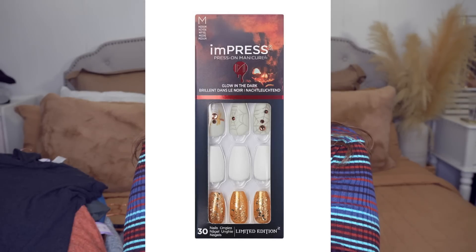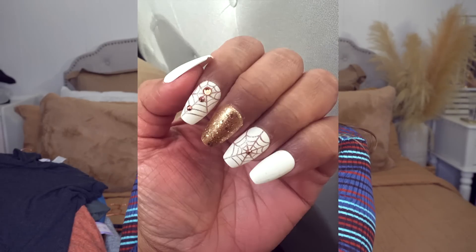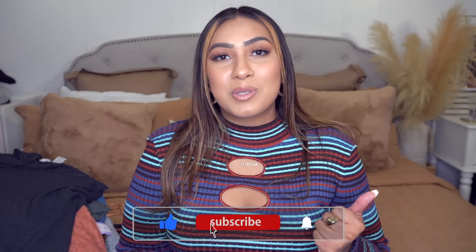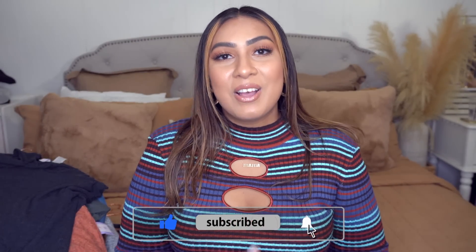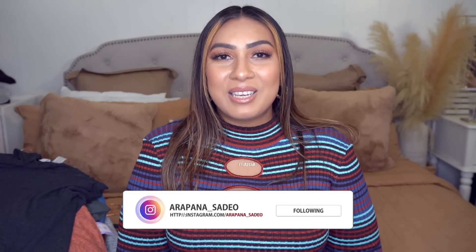I just want to quickly mention these press-on nails from Walmart — they're by Kiss and are Halloween-inspired. I showed them in my previous video but wanted to show what they actually look like on. They're sticky so you can just stick them on your nail, but I like to add a little glue to reinforce them. They're really cute. I hope you guys are enjoying all of these fall fashion videos — if you do, please like and subscribe. A huge thank you again to Walmart for collaborating with me. See you in my next video!